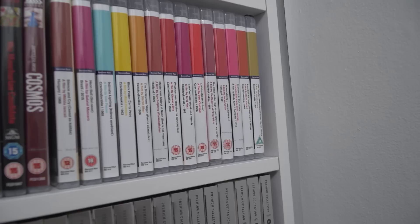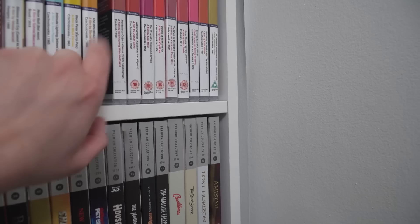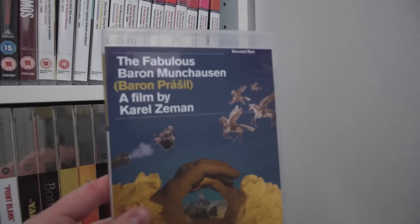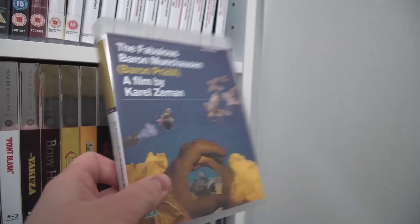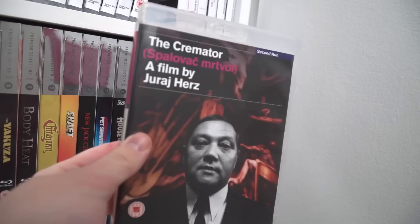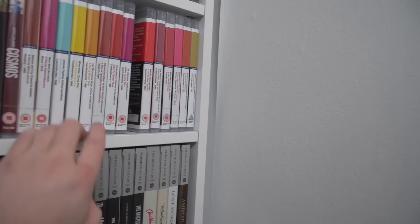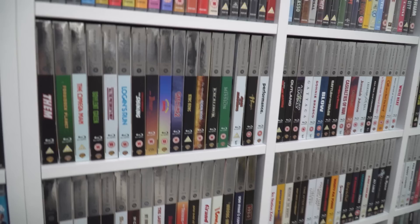I've now sat on the floor. Over here is the Second Run Blu-ray collection — a lot of these are great world cinema films. Quite a few have been put out by Criterion as well. Like I mentioned in a recent video, films like Fabulous Baron Munchausen — this is in the recent Karel Zeman box set. And then The Cremator, which is due to come out on Criterion in a couple of months. Criterion seems to be taking a few of the titles that Second Run have released here in the UK. I know one title many people want to come to Criterion is Daisies.